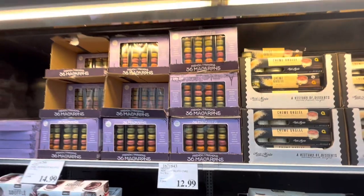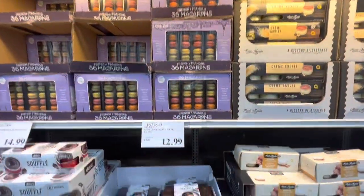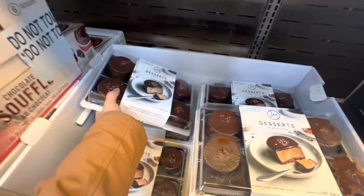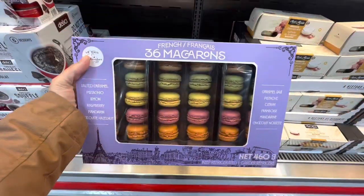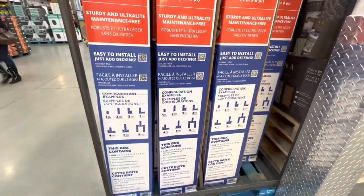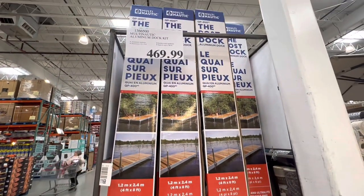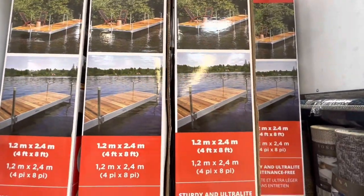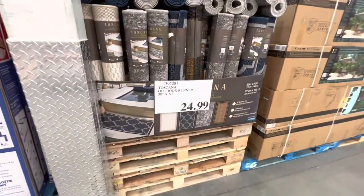36 macaroons are on deal right now — four dollars off the regular price. If you are a cake person like me, especially if you like chocolate cakes, these are great at $12.99. We grabbed a box. This is a new find — aluminum dock kit — I haven't seen this at Costco in store before.